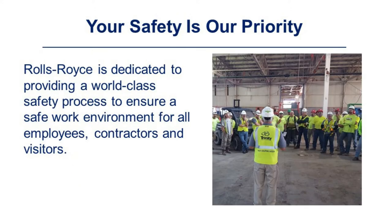Rolls-Royce is dedicated to providing a world-class safety process to ensure a safe work environment for all employees, contractors, and visitors.